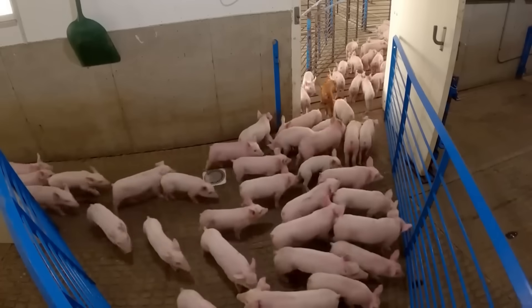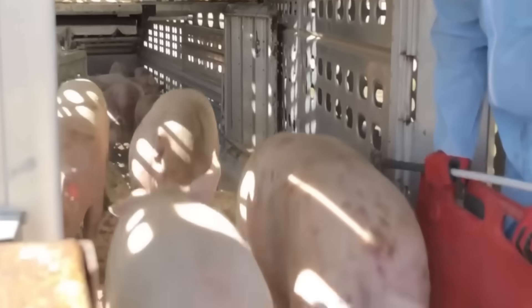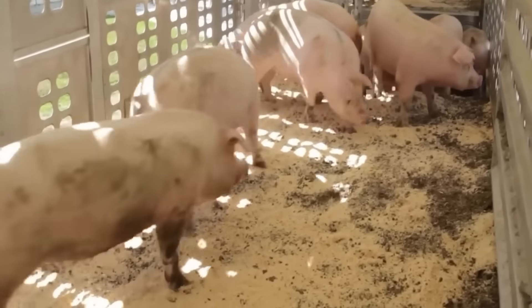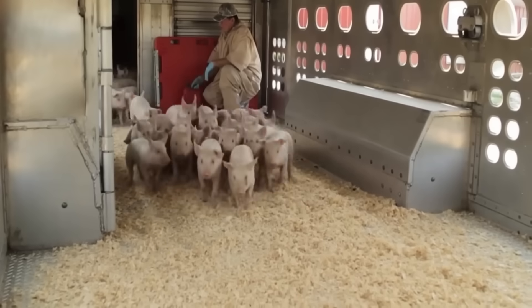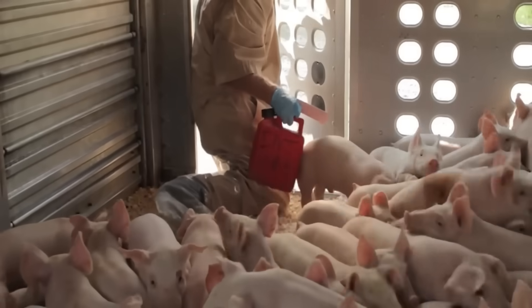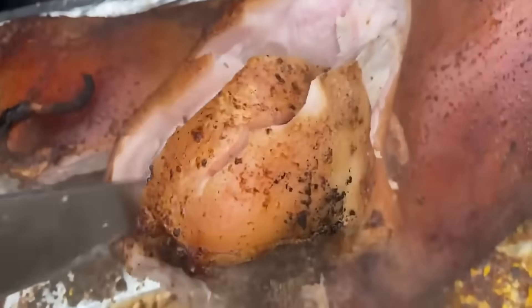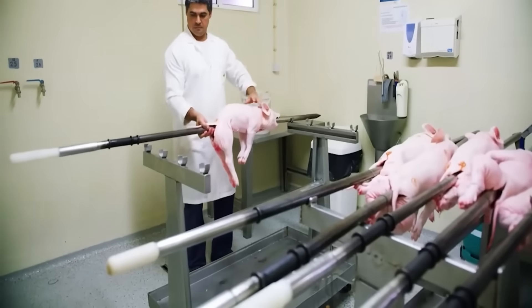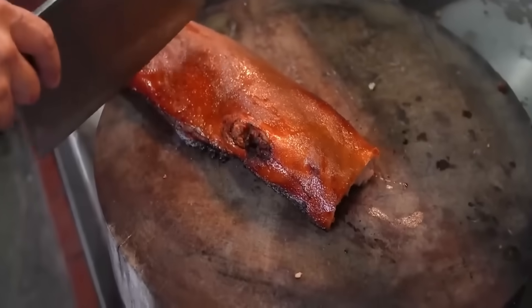When the cattle reach standard weight, they are put into modern processing factories. This is where technology and processing techniques come into full play, helping to make full use of animal parts, minimize waste and create many valuable products. The production lines in processing factories are now automated — from slaughtering and cutting to sorting and packaging. Cows, pigs or camels become many different types of products: meat divided and packaged to standards, leather processed for the fashion industry, bones ground into powder for pharmaceuticals, and fat refined to produce cosmetics or biofuels.